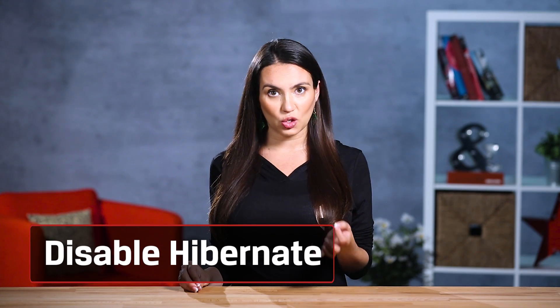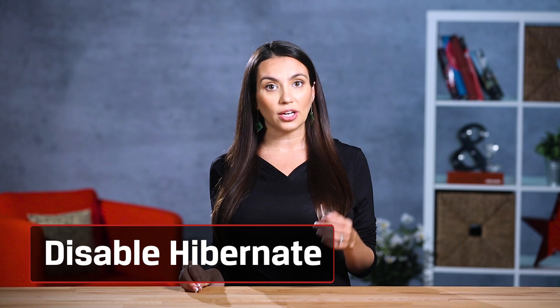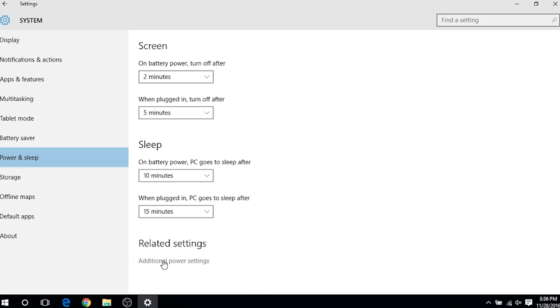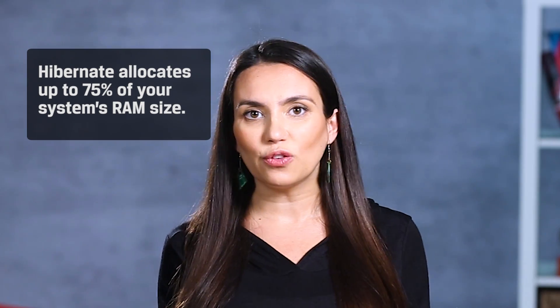Disk Cleanup can free up gigabytes of data pretty quickly, depending on how often you clean out your system. The last tip has to do with the Hibernate feature on Windows 10. It's turned on by default and allows your PC to quickly turn on after shutting down or going to sleep. Hibernate takes a snapshot of your drivers and system files and saves it to your hard drive — this file can be quite large, allocating up to 75% of your system RAM. So if you have 8 gigs of RAM, your Hibernate file can be up to 6 gigs. If you're really eager for extra space, disabling this is a good option.